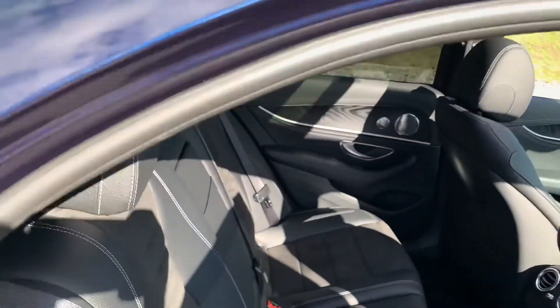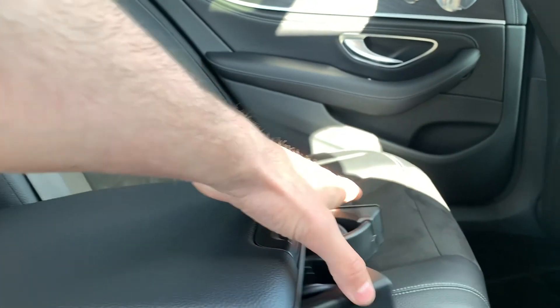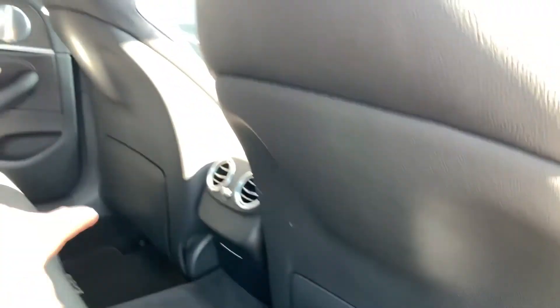Going to the back of the car, we have half-suede half-leather interior. There's a pull-down leather armrest with storage and two nice-size cup holders. We also have ISOFIX points and the rear seats fold down for extra storage room. There's also storage behind the driver and passenger seat.